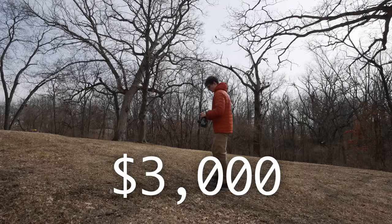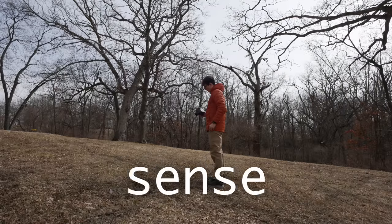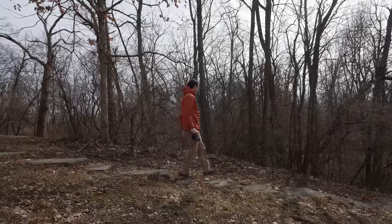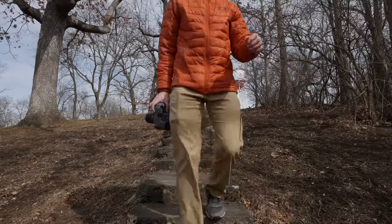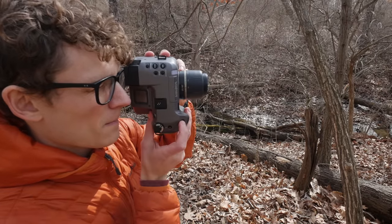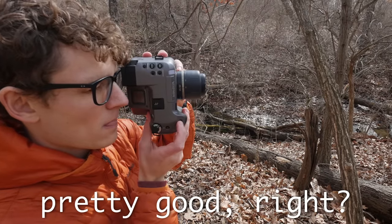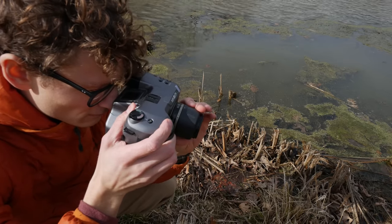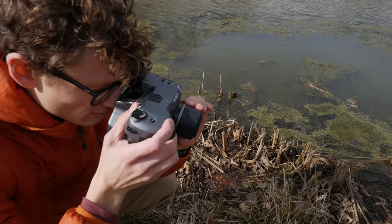This $3,000 digital camera doesn't make any sense, and yet it exists. Just that fact alone was enough to persuade me to search endlessly online for a copy. I ended up paying $100 for mine, which compared to $3,000 sounds like a pretty good deal, but as you'll soon see, in terms of value per dollar it's really pushing it.